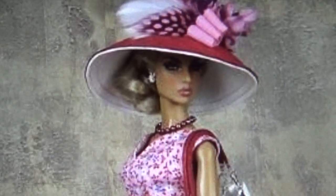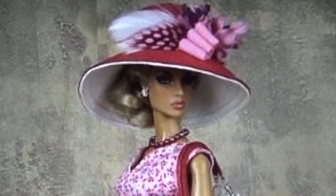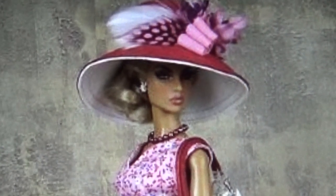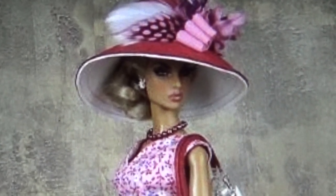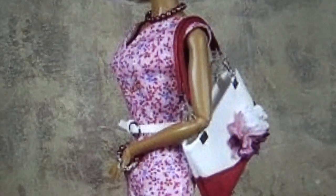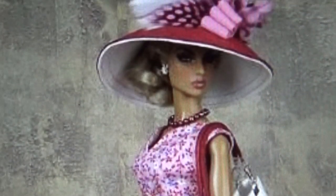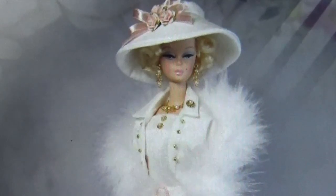Ooh la la — this doll is ready to go shopping in Paris. Look at that hat cocked to the side, wide brim with feathers and ribbons. Her hair is done up, she has her necklace and earrings. Take a look at this purse slung over her shoulder — it's red and white with flowers on it. Her dress goes all the way down to above her knee. She has white shoes, and there's the Eiffel Tower in the corner. She looks ready to paint the town red.